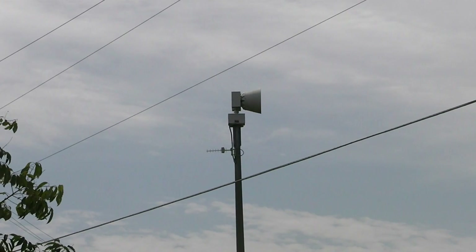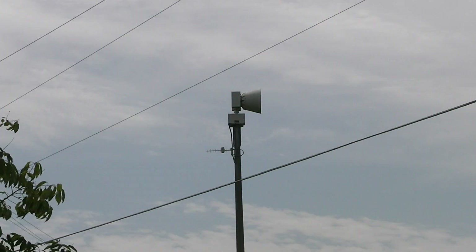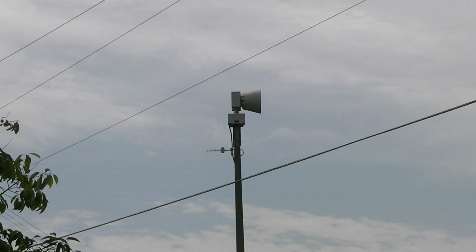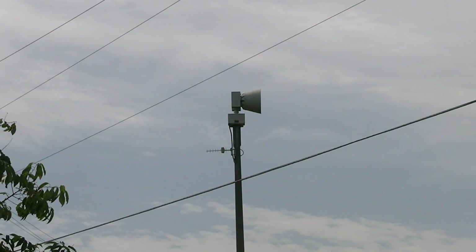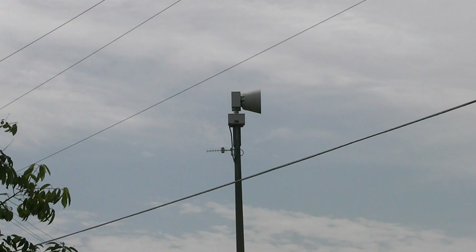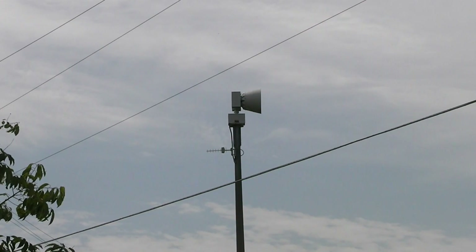Hey guys, welcome back to another video. Today we're going to be looking at a nuclear siren test. This may be pretty loud — as loud as I've ever heard it. Usually the doors are closed and it's not very loud down there. This is going to be a nuclear siren test.